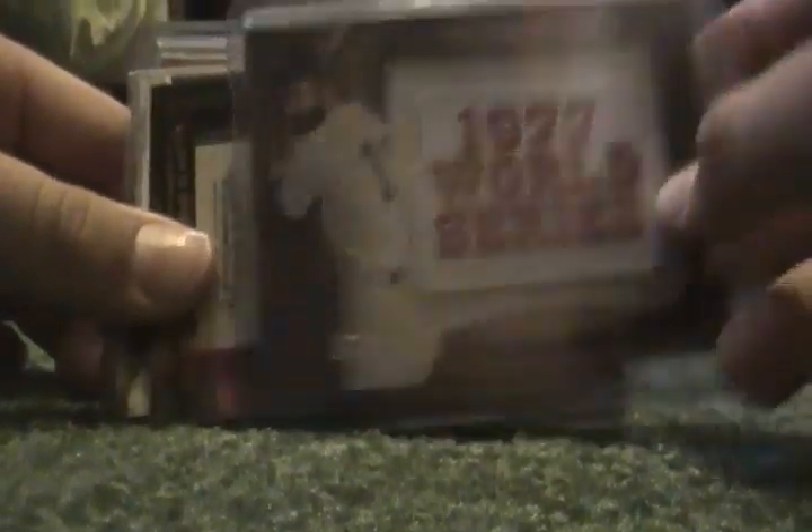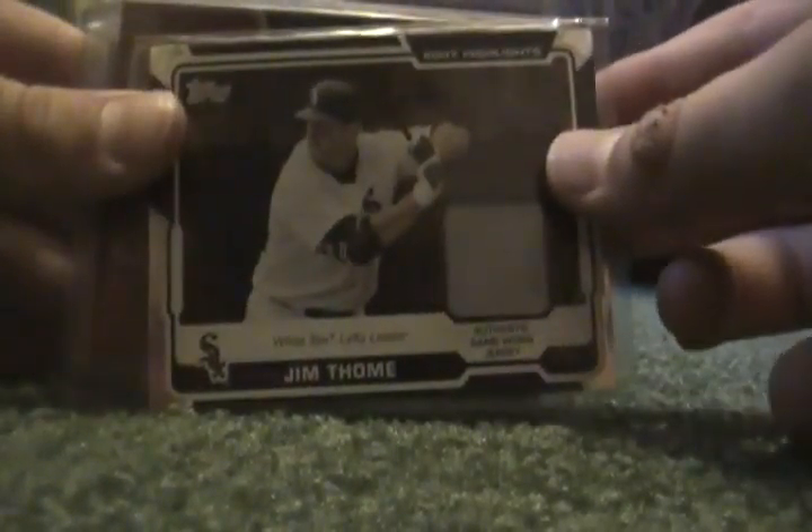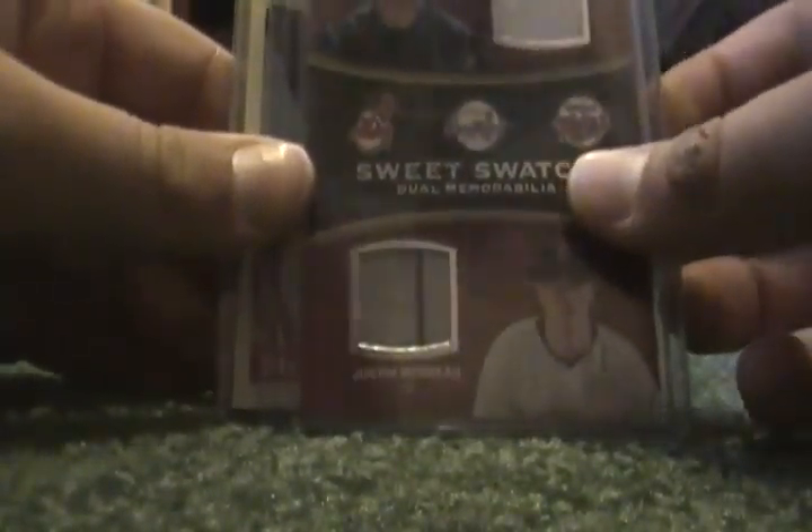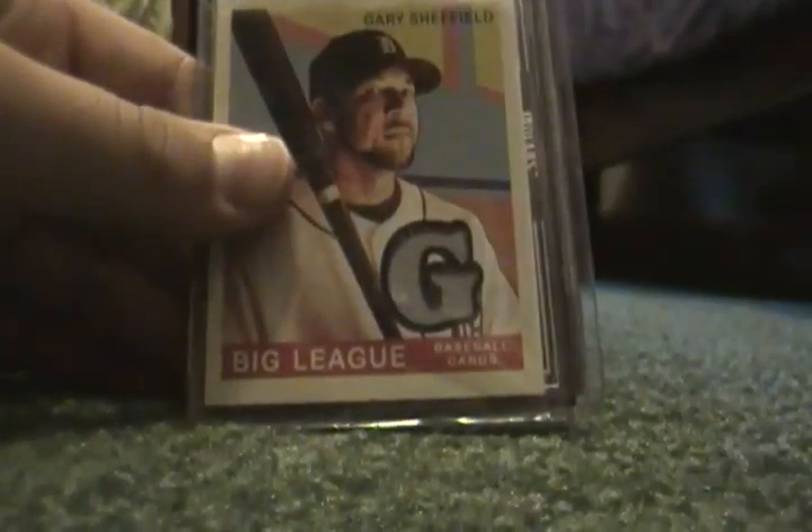Then you got these two A-Rods, Road to 500. Then this Diamond Anniversary Tampa Bay Rays. Here's some jerseys: this commemorative patch Thurman Munson, Todd Helton jersey with pinstripe, Jim Thome jersey, Charles Hafner dual jersey, Gary Sheffield jersey, Victor Martinez jersey, Ryan Howard jersey.